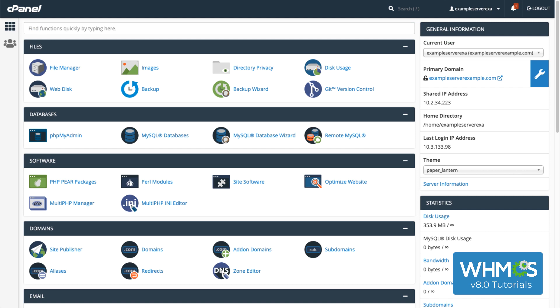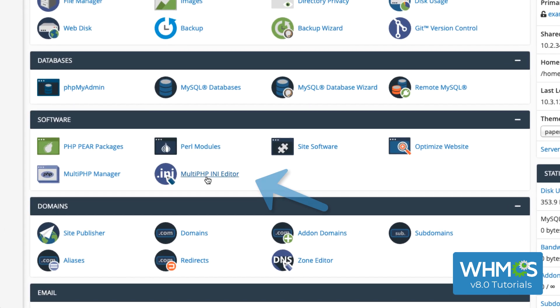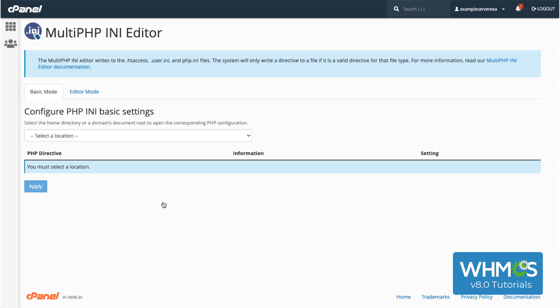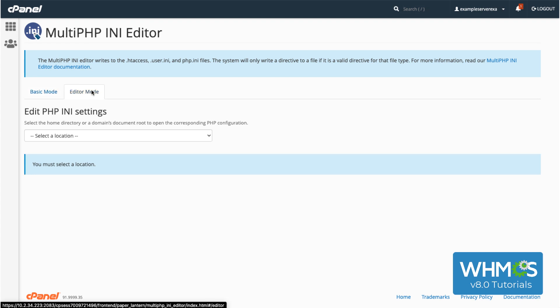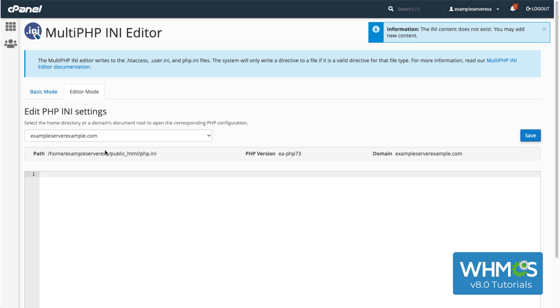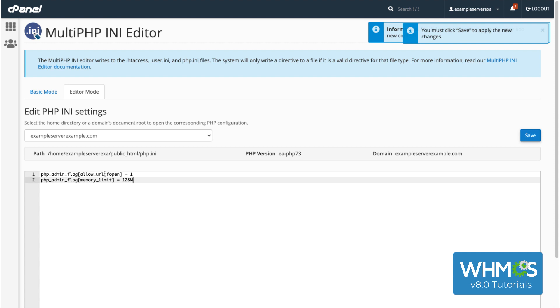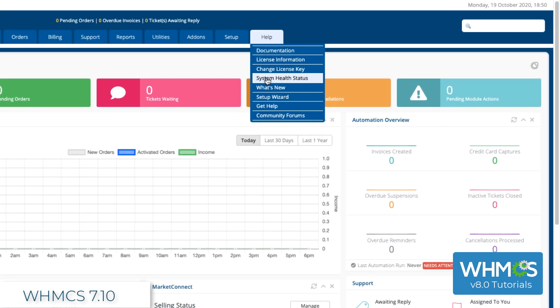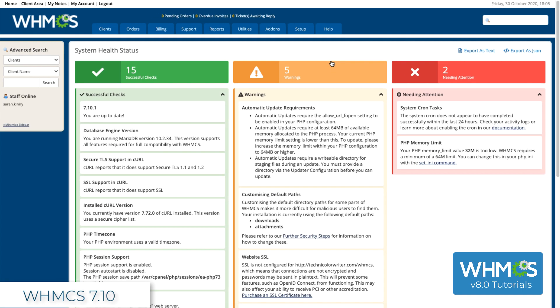Now I'm going to go back to the main page of cPanel, back down to the Software section, and go to Multi-PHP INI Editor. I'll click Editor, and then select that same domain from Select a Location. So now I have a blank PHP INI file, and I just need to add two lines to it. If you need to, you can copy-paste these lines from the description under the video. And now I just need to click Save. If you want to verify your PHP version now, log back into WHMCS and go to Help > System Health Status. You should see the correct PHP version there.